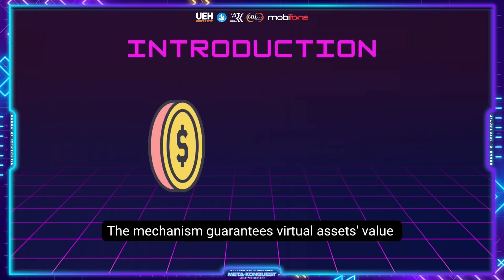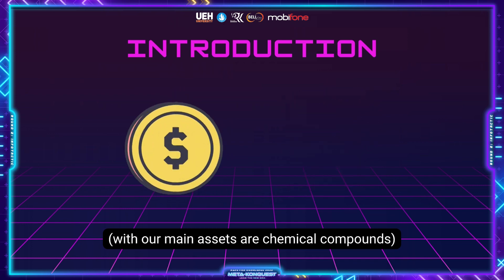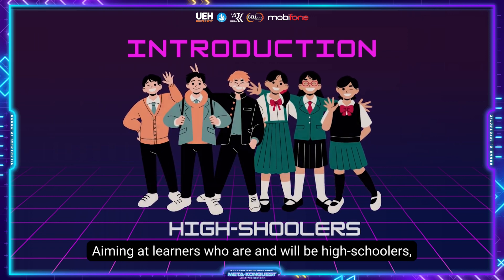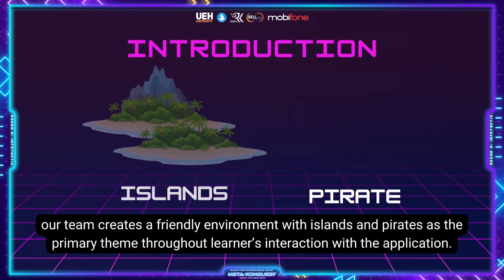The mechanism guarantees virtual access value without main access or chemical compounds. Learners can only create those compounds through participating in competition as well as completing chemical exercises, aiming at learners who are and will be high schoolers. Our team creates a friendly environment with islands and pirates as the primary theme throughout learners' interaction with the application.